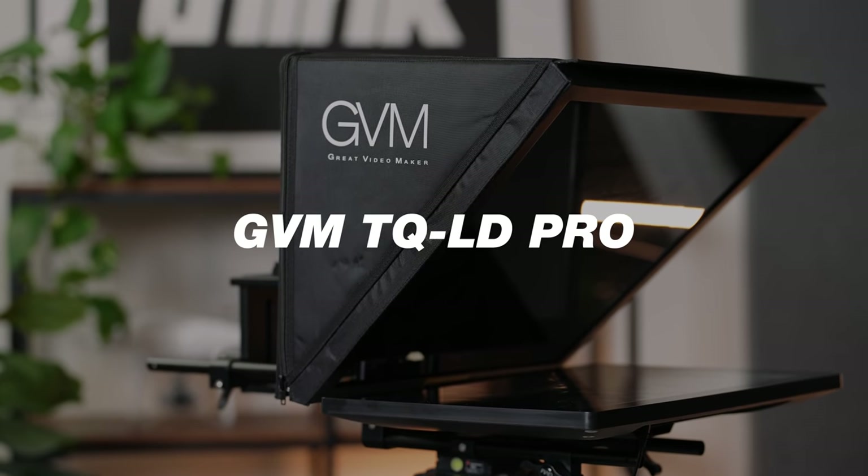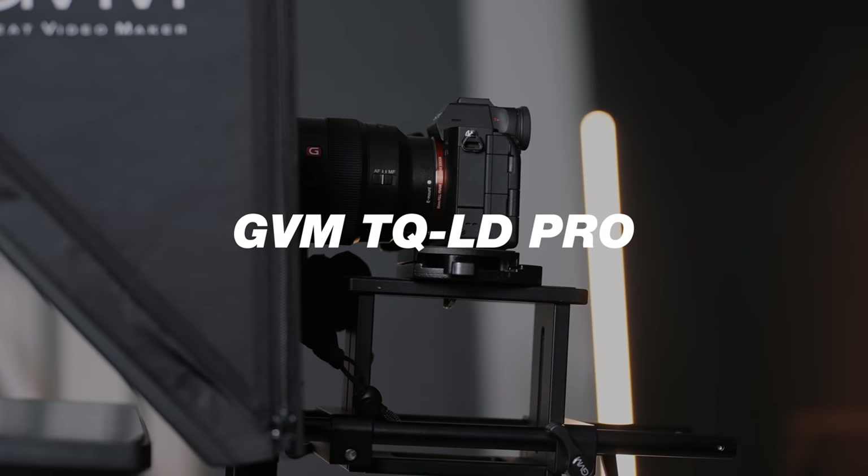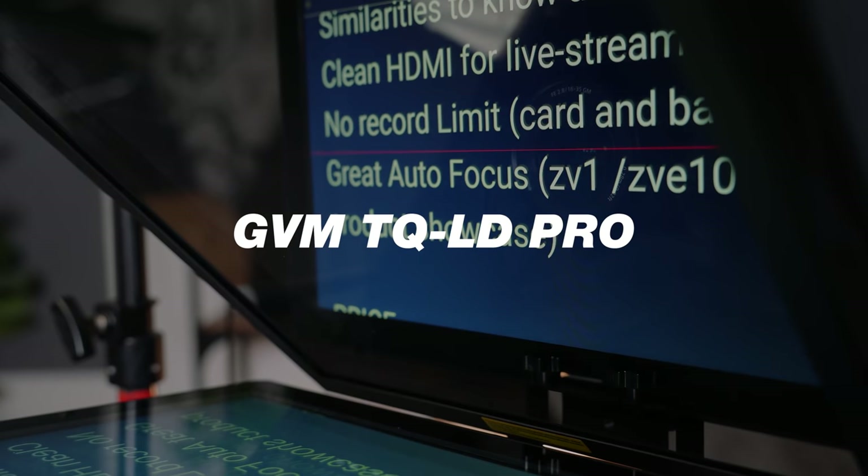I'm super pumped to be talking about this specific teleprompter — the GVM TQ-LD Pro teleprompter, which comes in at around $800 at the time of shooting this video. And if you think that's crazy, let me get through what you get in this package, and then I'll break down the other ones they offer based off of where you're at in your budget.